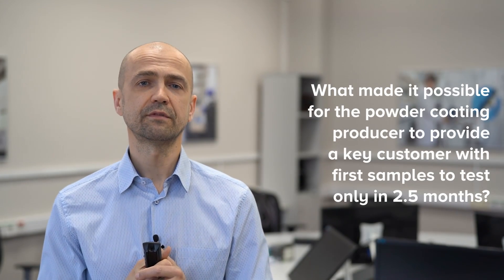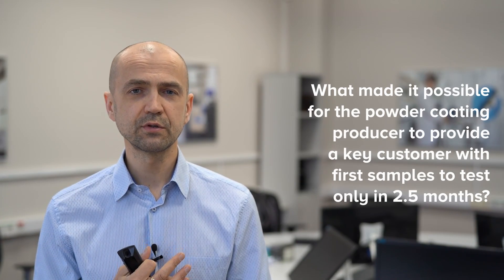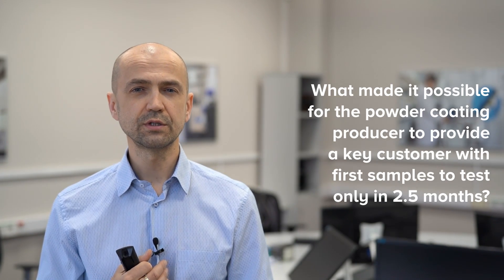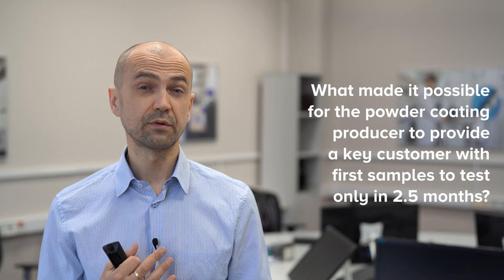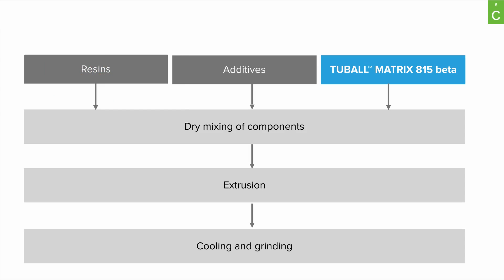So what made that story possible? What allowed that powder coating producer to deliver a new technological solution for anti-static powder coating to the key customer within only two and a half months? First, there was no change in the process. Tubal Matrix has to be applied during the pre-mixing stage. Within Oxial, we don't even have special processing guidelines for Tubal Matrix to be applied to powder coatings — it's quite straightforward.